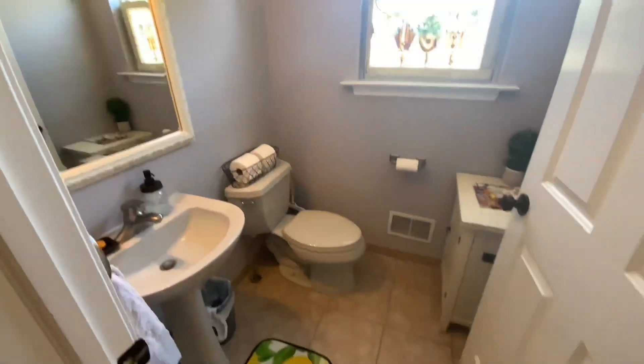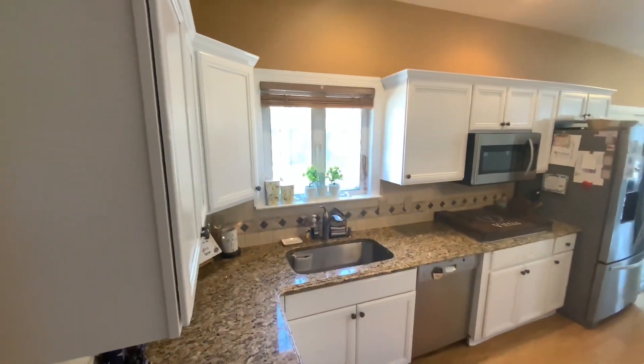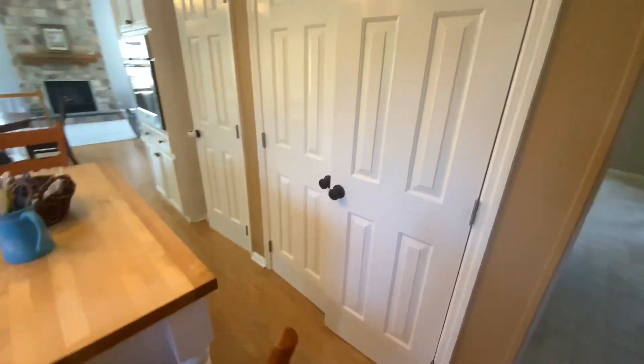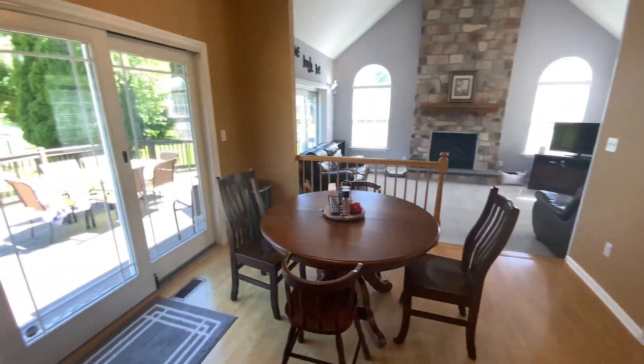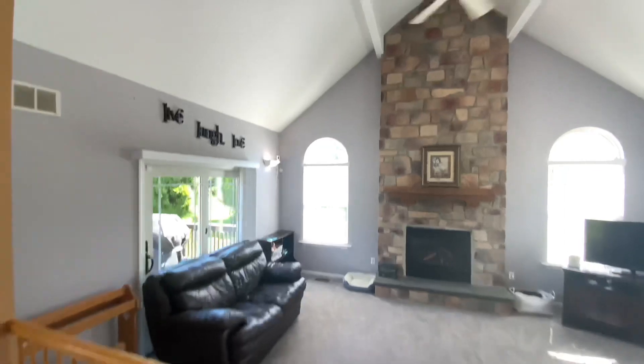Crown molding throughout. The kitchen is nice and bright with white cabinetry and stainless-steel appliances. Plenty of storage — there's a double-door pantry right in front of you, and more storage beyond that. You've got an oven, a little desk, a sliding glass door out to the deck, and a little breakfast nook.